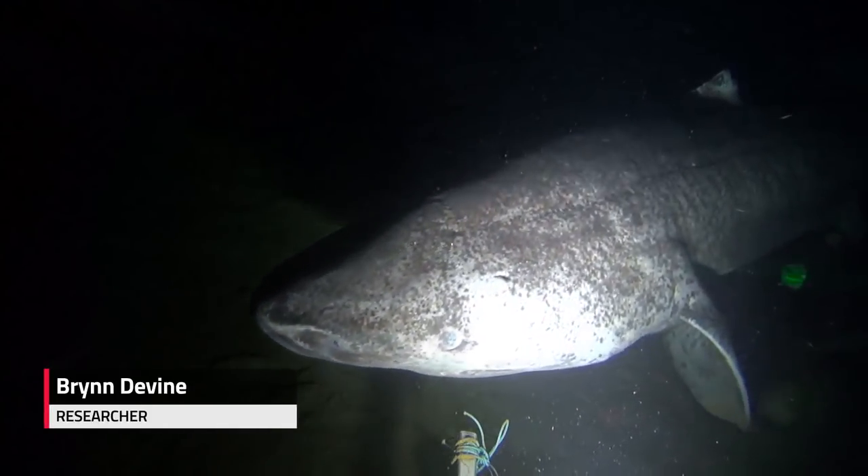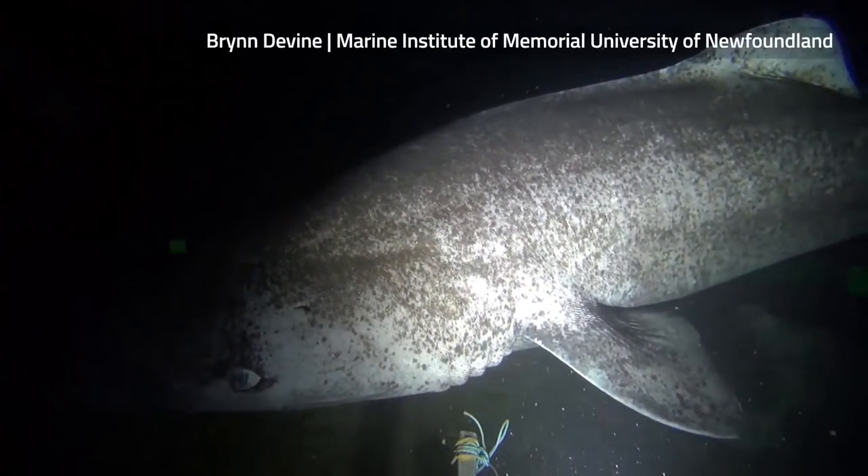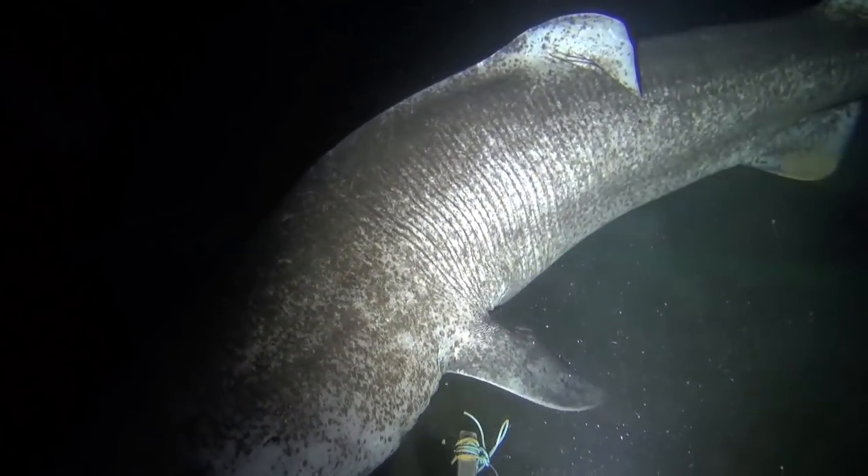So we deployed the camera and the objective was really just to see what was down there. We figured we probably would see some sharks just given the area, but it turned out to be a really cool bonus.